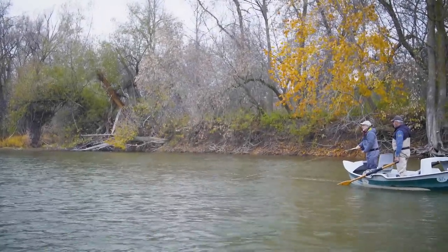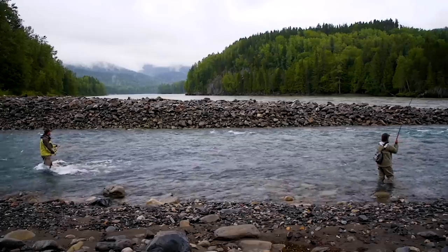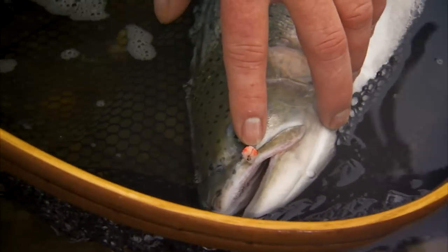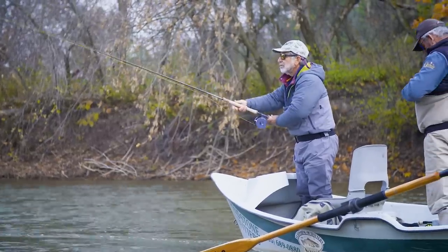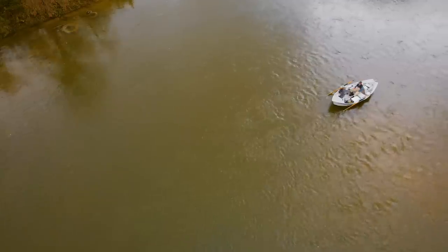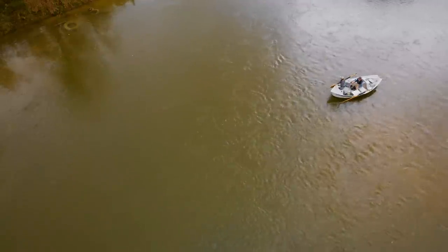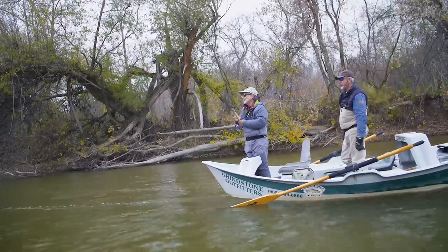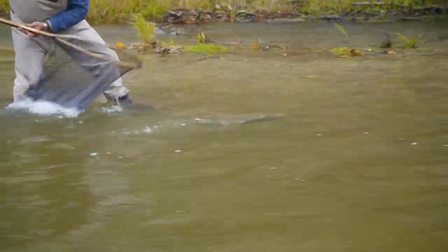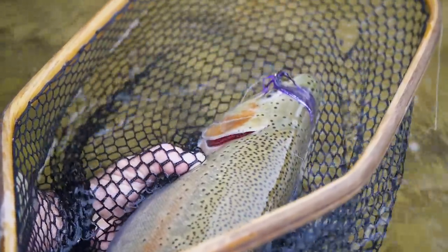Swinging flies for Great Lakes steelhead came late to the game. Originally, anglers tried traditional West Coast steelhead techniques with shooting heads and sinking lines, but because many of the rivers were smaller and not conducive to swinging, fishing egg and nymph patterns became the norm. Then this technique — borrowed from West Coast steelheading and European Atlantic salmon fishing — became more popular. Modern two-handed rods, lines, and bigger flies with flowing motion popularized on the West Coast became a lot more popular. Swinging is considered the most fun and most pure form of steelhead fishing — while not always the most productive, in the right situation it can be productive and far more exciting.